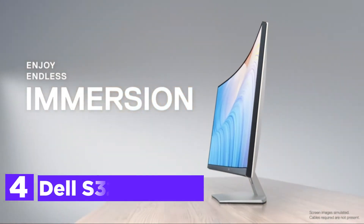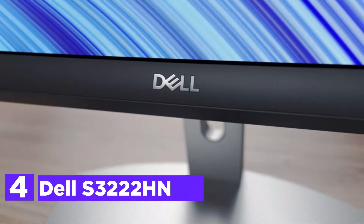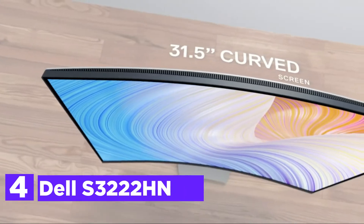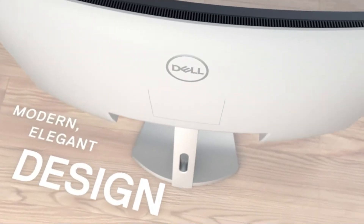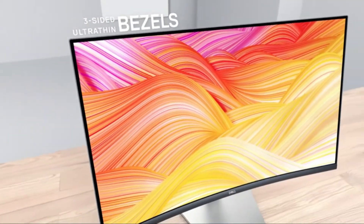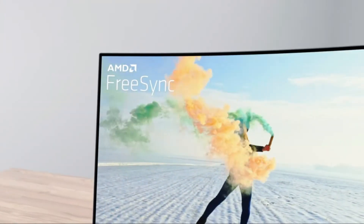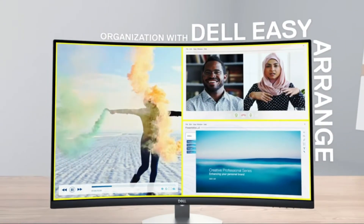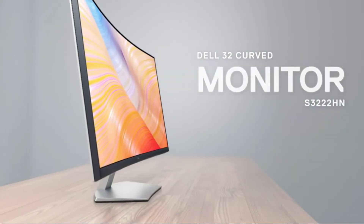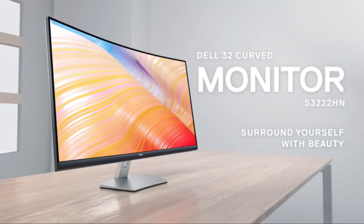Here is item number 4, the Dell S3222HN. It's designed to bring modern sophistication to enhance any space with its gorgeous design. It features an elegantly textured back that has an exclusive look. A high-performance and stunning design make this an outstanding accessory for any desk. Furthermore, with integrated VESA wall mounting, the display is set to be your home entertainment center. Keep your applications, emails, and windows all on one screen with Dell's easy range.